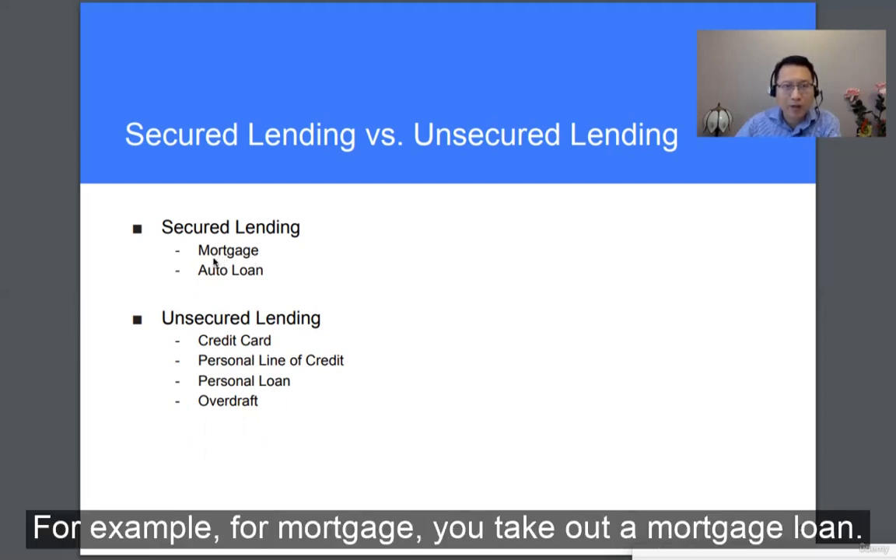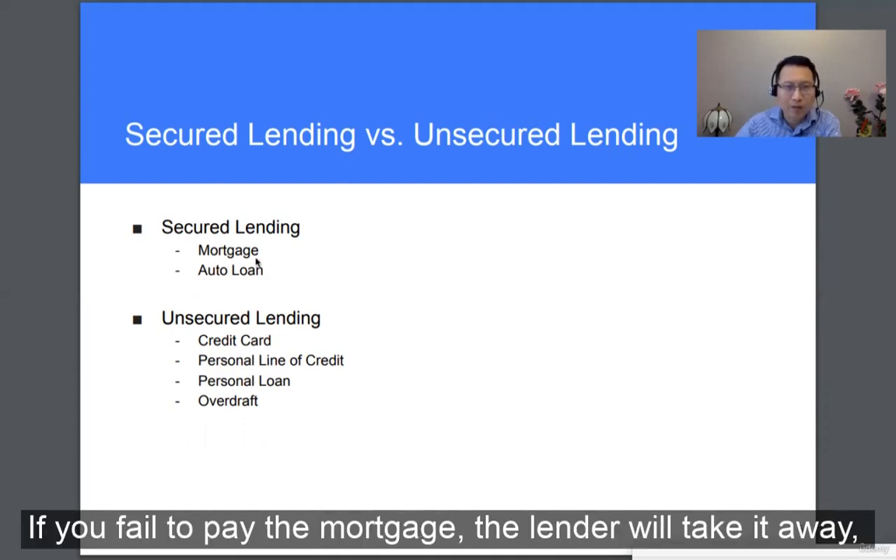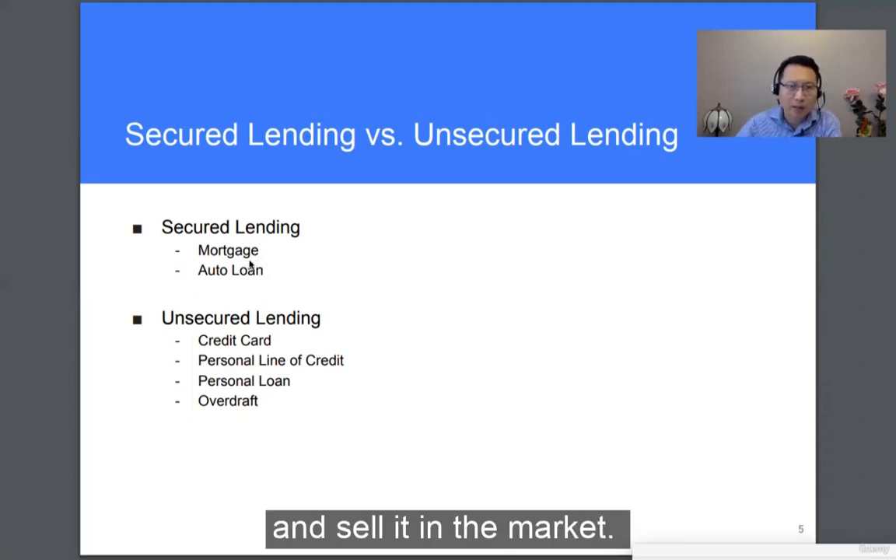For example, for mortgage — when you take out a mortgage loan, the house is the secured collateral against the loan. If you fail to pay the mortgage, the lender will take it away and sell it in the market.